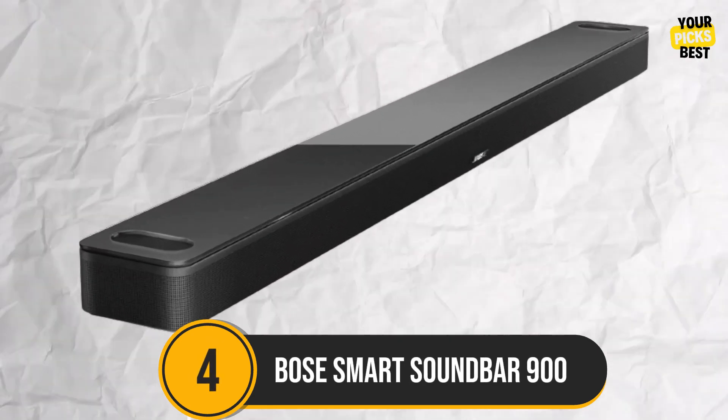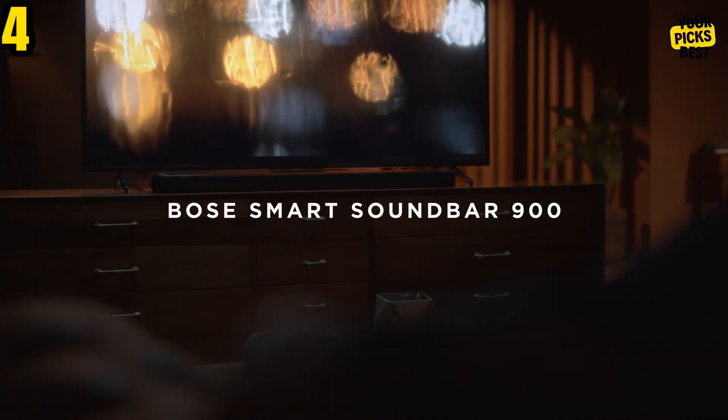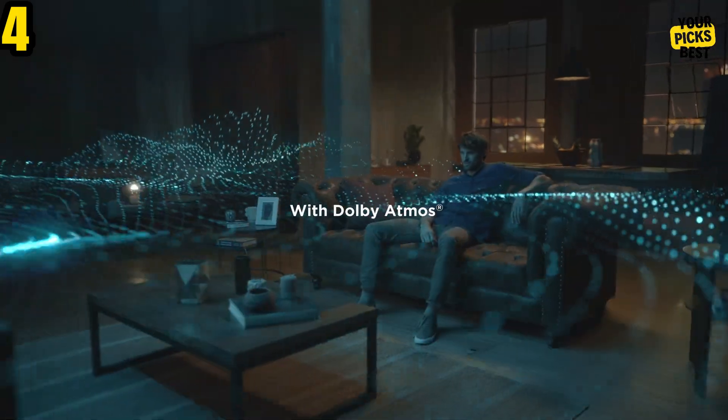Number 4: The Bose Smart Soundbar 900 stands well on its own as a notable home theater upgrade. Like other standalone soundbars, you can add speakers and a subwoofer to create a true 5.1 surround audio setup.